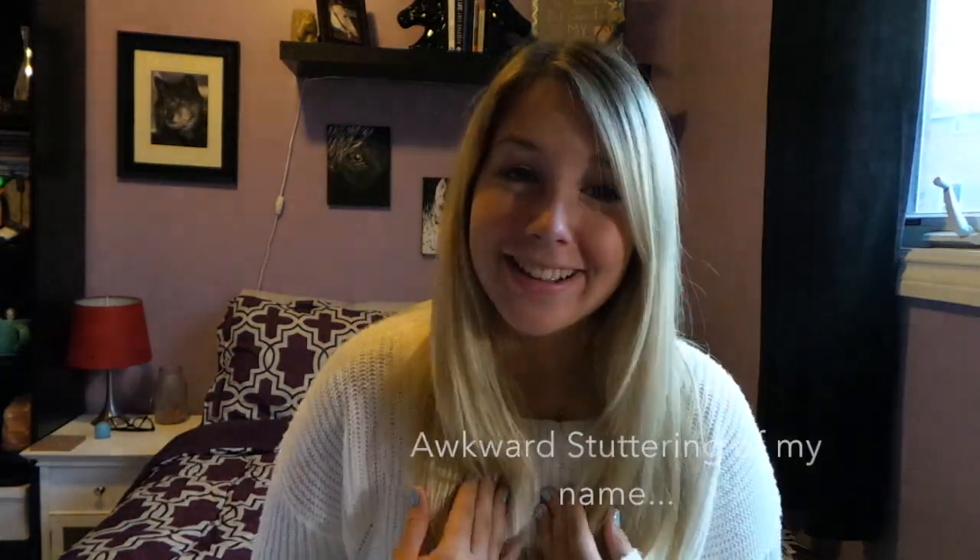Hey guys, it's Alex. I realized in my other videos I never actually introduced myself, so my name's Alex. Today's video is going to be about the stages of buying your first horse, or thinking about buying your horse, and what you have to do before then.